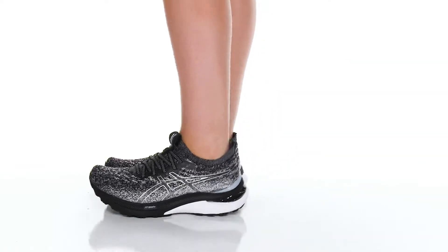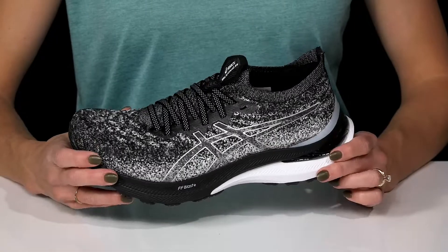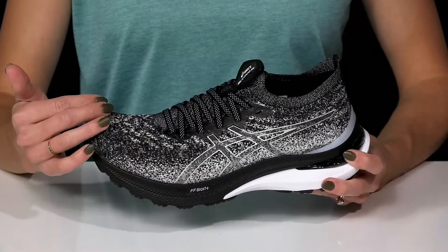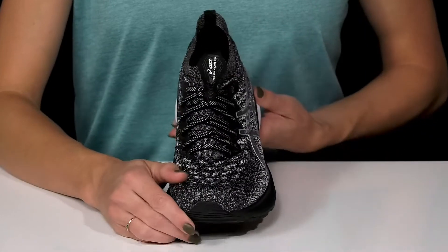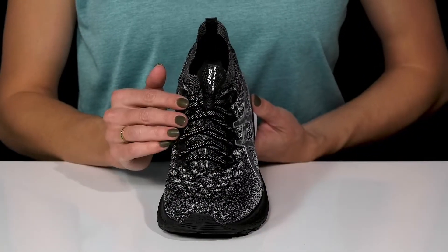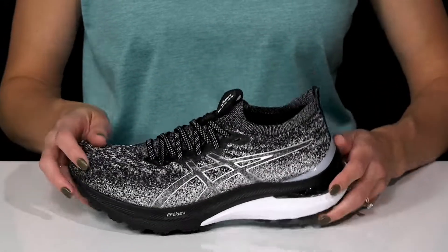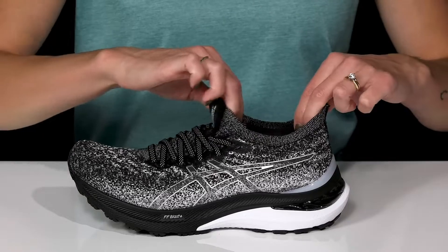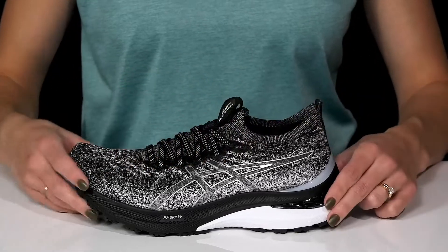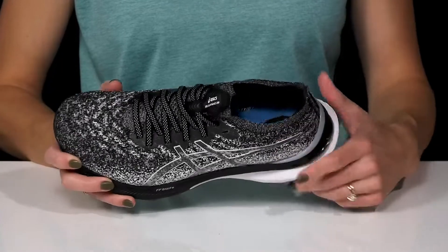Walk around in confidence when you rock these beauties from ASICS. These shoes are going to give you a lot of breathability with the textile upper and they offer synthetic overlays. The laces will give you that customized and secure fit while keeping these really snug with a nice compression feel. Since these do have some good compression, it's going to feel a lot like a sock with this really cool flexible collar and there's a lot of cushioning around it as well to give you that awesome support.